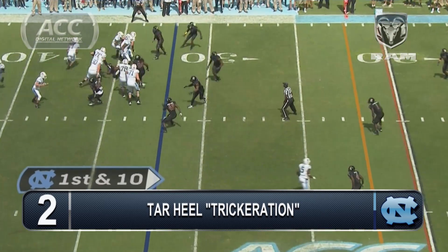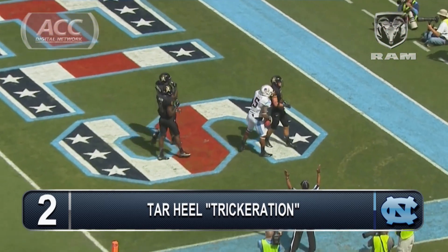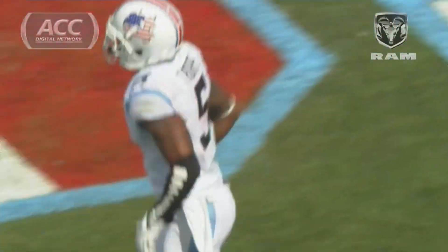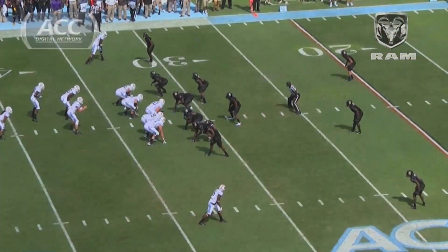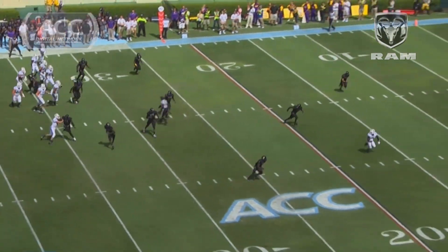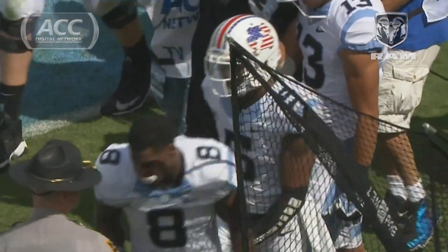Here comes the reverse on the snap and a halfback pass by Quinshot Davis — a bullet to third for the score. 32-yard touchdown and a momentum breaker for the Tar Heels. Sometimes you've got to dig into the gadget plays, and here's Quinshot Davis, and he spun it perfectly. A nice catch by T.J. Storm over the shoulder for the touchdown. ECU was completely fooled on the play.